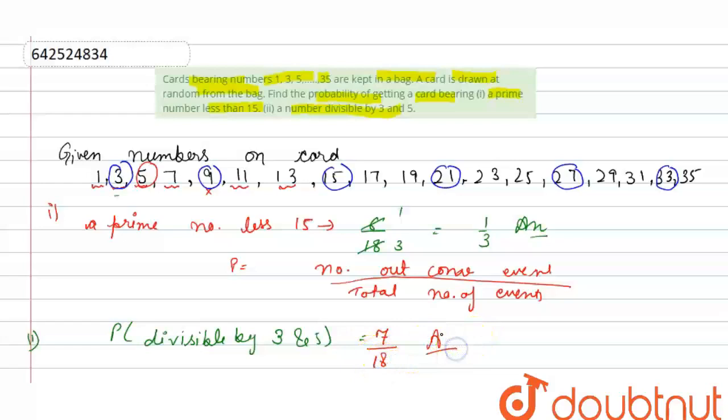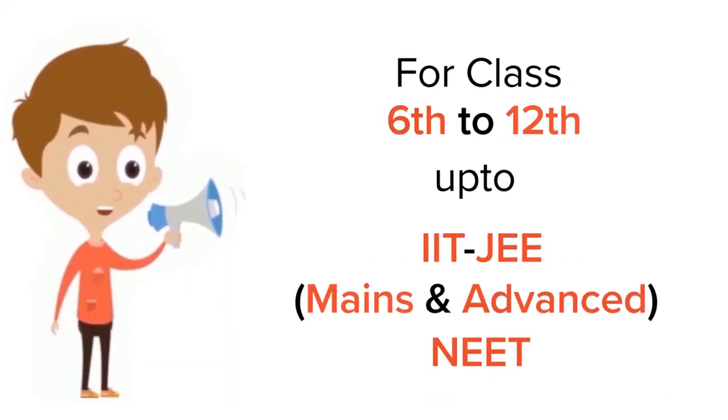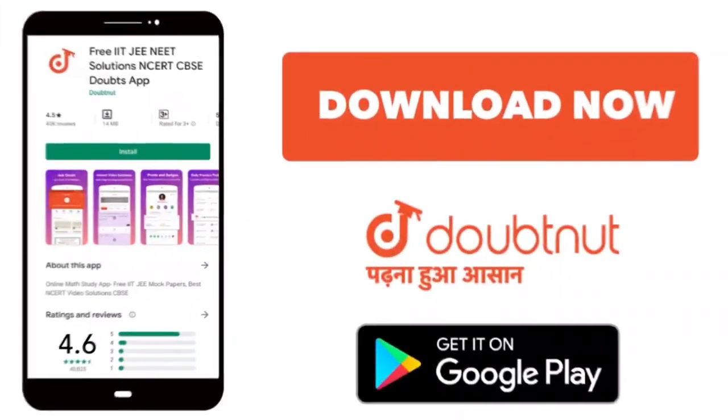Thank you. For class 6 to 12th, IIT JEE, and NEET level, trusted by more than 5 crore students — download the DoubtNet app today.